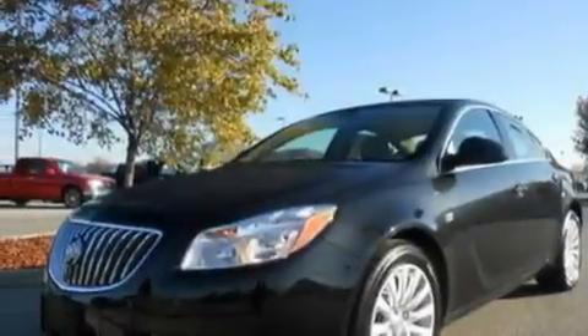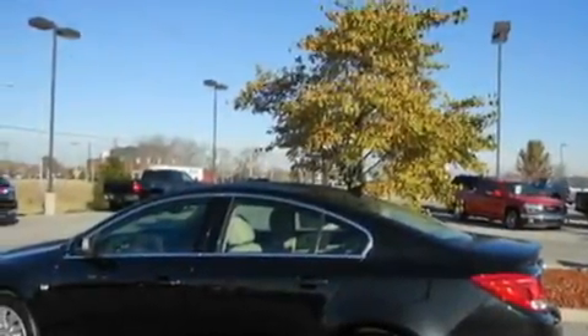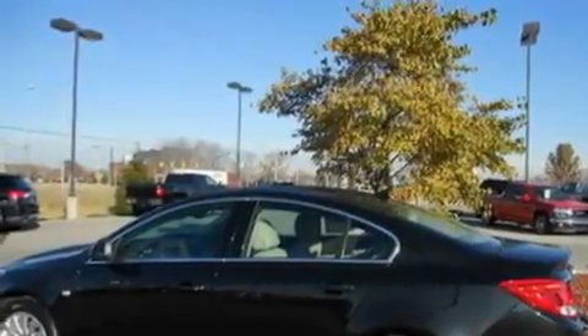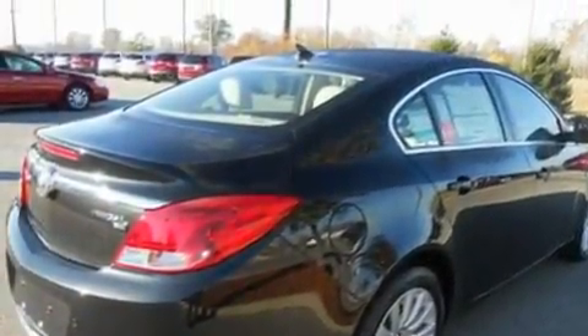Its top features include heated front seats, air conditioning with automatic climate control, cruise control, leather seats, 4-wheel independent suspension, alloy wheels, a passenger side vanity mirror, traction control and stability control systems, a split folding rear seat, and satellite radio.